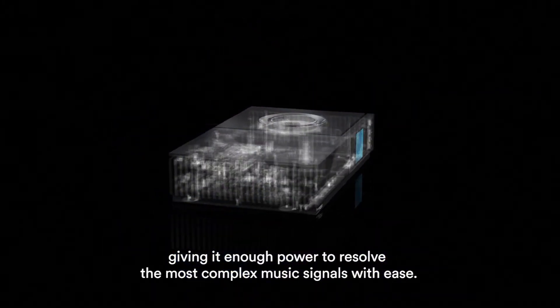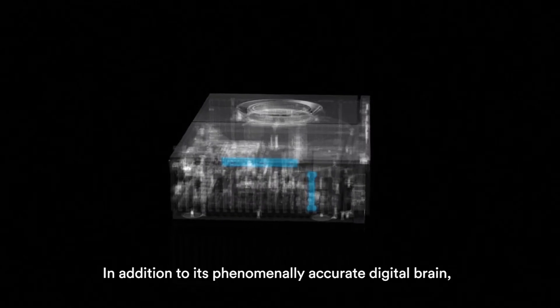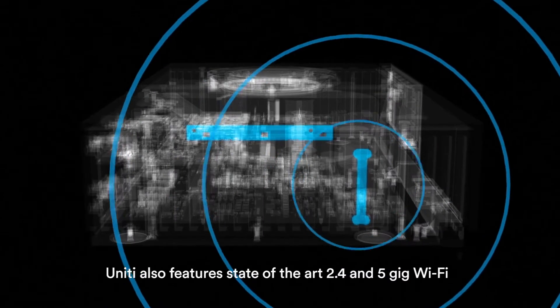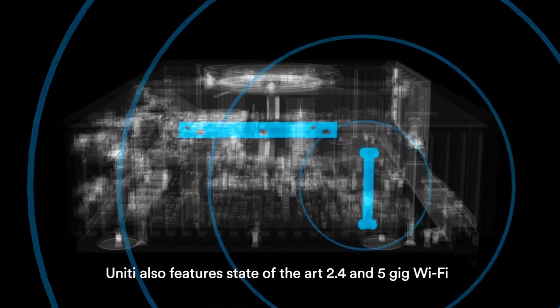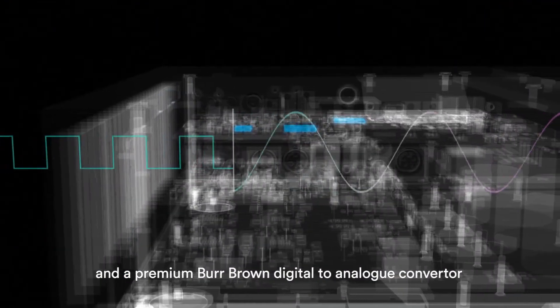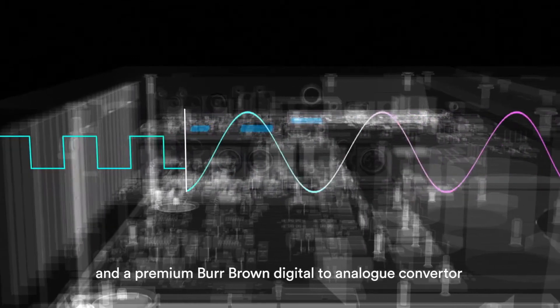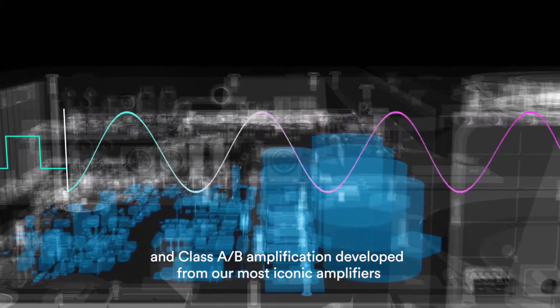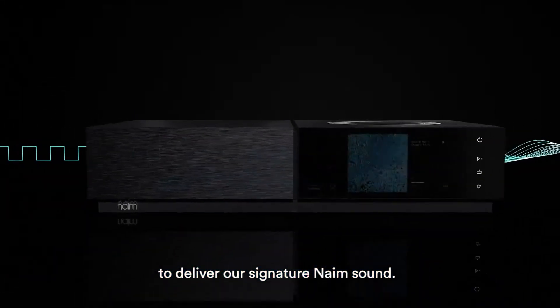This gives Unity enough power to resolve the most complex music signals with ease. In addition to its phenomenally accurate digital brain, Unity also features state-of-the-art 2.4 and 5 GHz Wi-Fi, a premium Burr Brown digital-to-analog converter, and Class AB amplification developed from our most iconic amplifiers to deliver our signature sound.